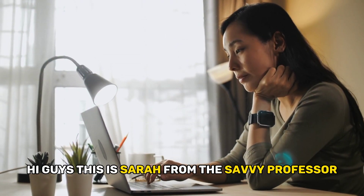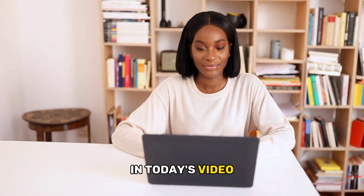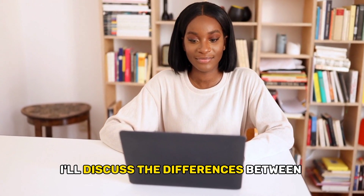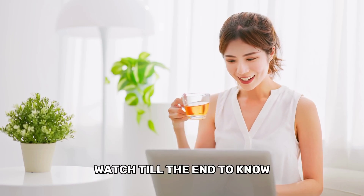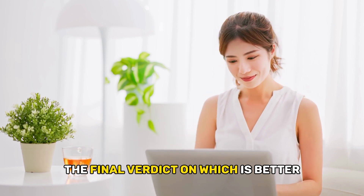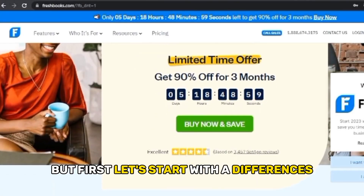Hi guys, this is Sarah from the Savvy Professor. In today's video I'll discuss the differences between FreshBooks and QuickBooks. Watch till the end to know the final verdict on which is better, but first let's start with the differences.